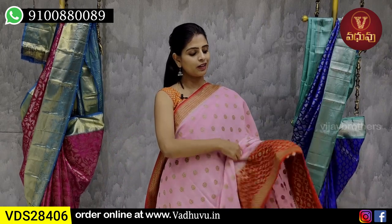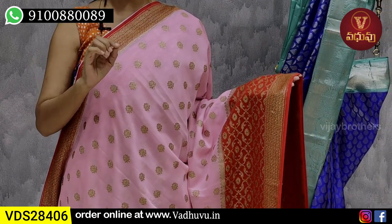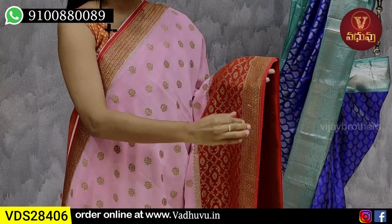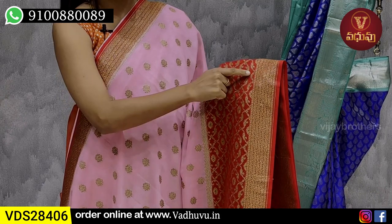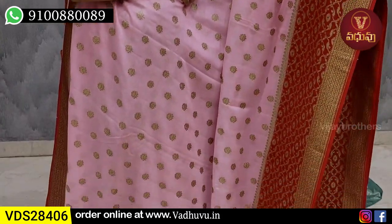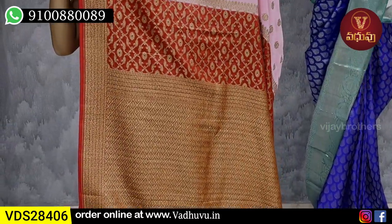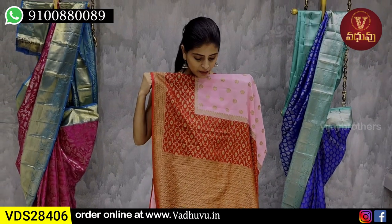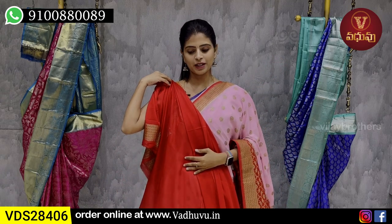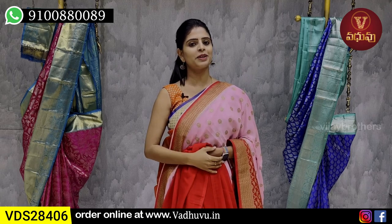Next combination - baby pink with red color combination. This is a designer saree. It has a 2-inch red border with Banaras zari weaving and leaf pattern border, about 4 lines. The lower side has the same border. Inside the red border, there is a diamond pattern with Banaras zari, and the body has small florals with golden zari weaving. The pallu is a contrast red pallu with complete Banaras weaving. The blouse is in contrast red. Suitable for receptions and events to be the highlight.